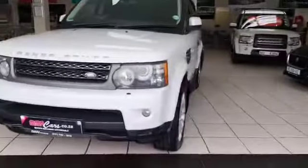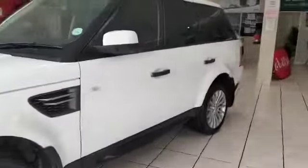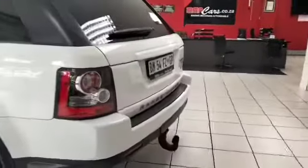G'day ladies and gentlemen, it's Tyrone here from MMA Cars. What we have here is a 2011 Land Rover Range Rover Sport 3 litre HSE diesel with park distance control in the rear.